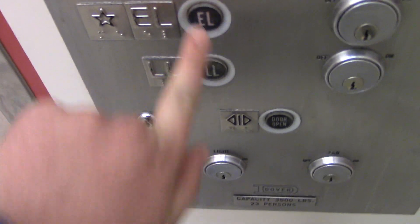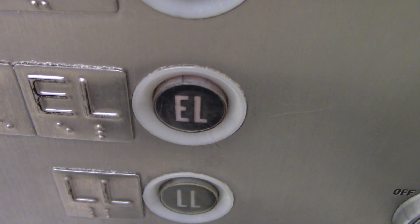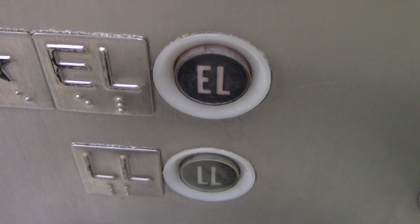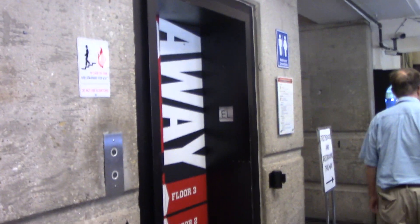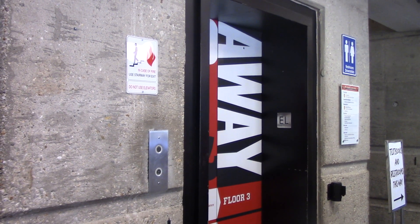So now we're going to put it back in the normal position and head back up to the entrance level. There it goes. I couldn't really show it very well because there's people, but there the elevator goes. And that's going to be it.